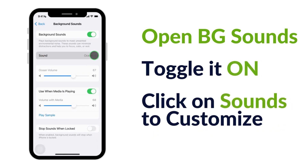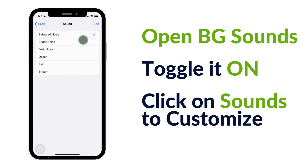In Sounds, you can customize by selecting calming sounds such as ocean or rain.